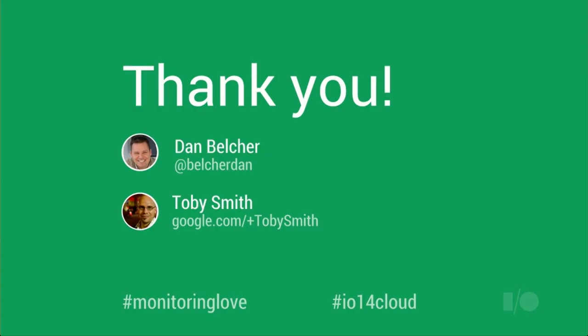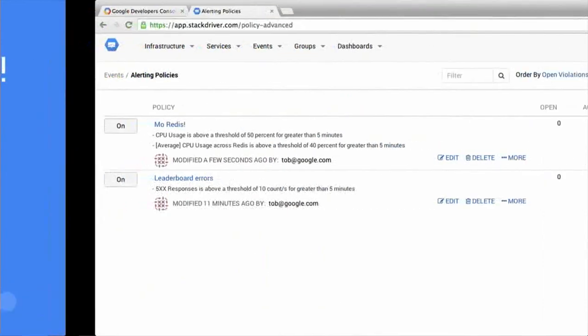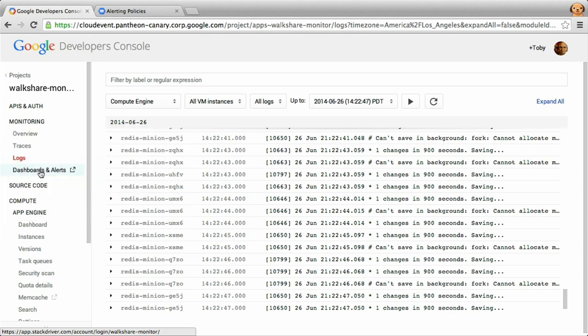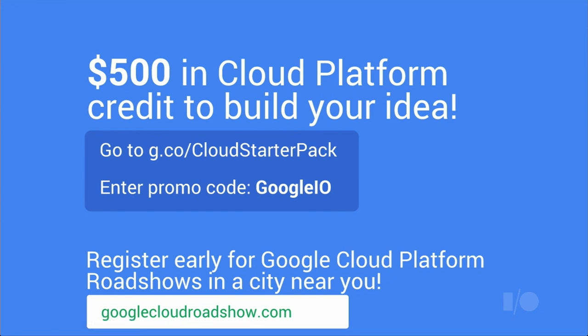Thanks so much for coming. We're super excited about Google Cloud Monitoring and we hope you are too. Today we started the Trusted Tester Program for Google Cloud Monitoring — if you're a current Google Cloud Platform customer, log into your developer console and you'll see a new link on the left for dashboards and alerts. Click that link to request access. If you're not a current Cloud Platform customer, you can claim a $500 credit to get started on the platform.